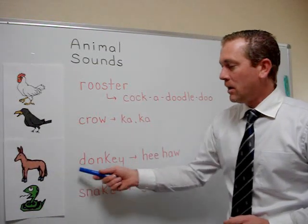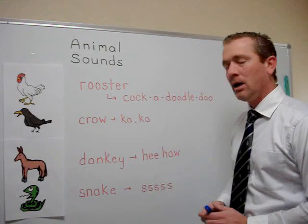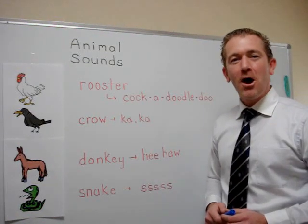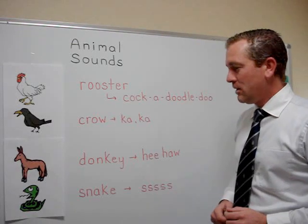Next is a donkey and the sound a donkey makes is hee-haw, hee-haw. Now you try.